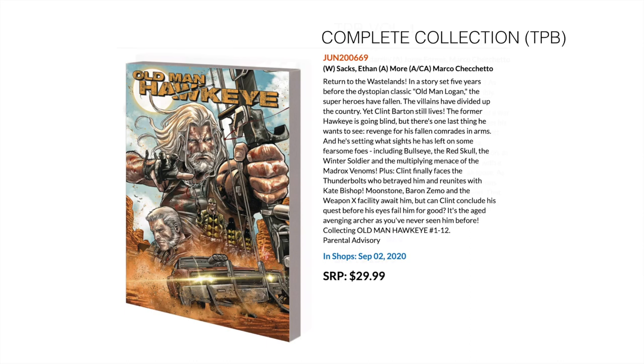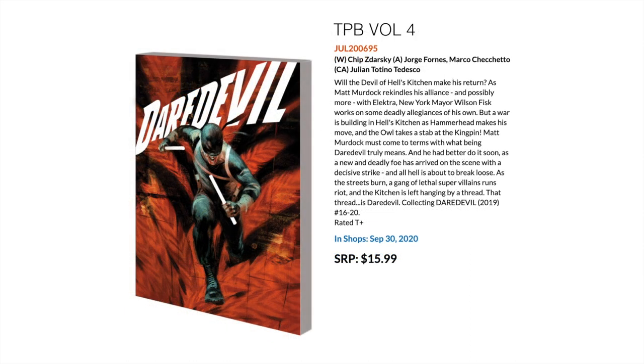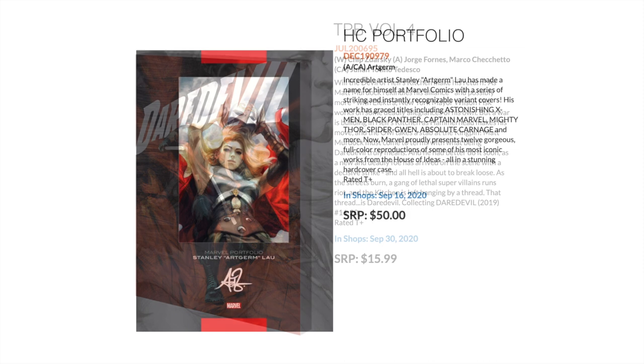Then we have the awesome Daredevil run by Chip Kidarsky. This is the fourth trade paperback. It's also been recently announced that there'll be a first oversized hardcover coming out which will collect the first 12 issues, but this is the latest collected edition — a trade which collects issues 16 to 20.